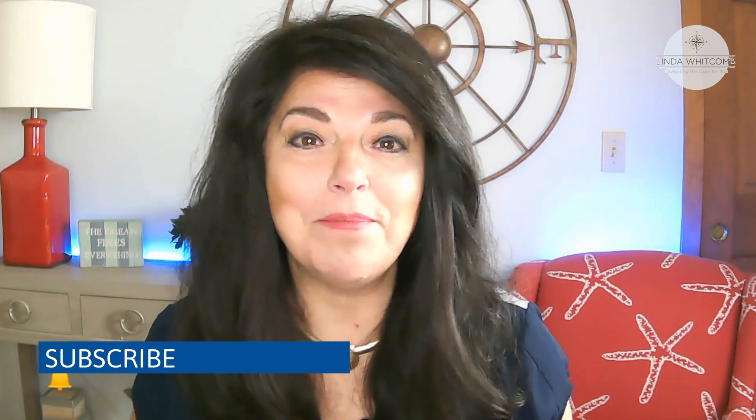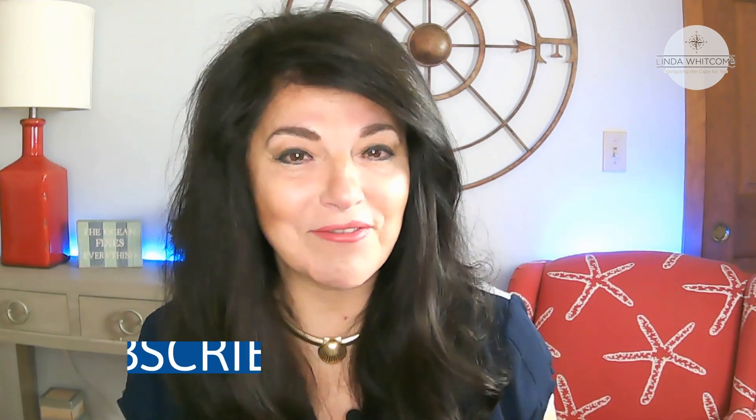Hi, welcome back to my channel. I'm Linda Whitcomb with William Ravis Real Estate. I'm a realtor right here on Cape Cod. So if you've never been here before, welcome. What I talk about is everything Cape Cod and a little bit of Cape Cod real estate. If you'd like to learn more, there are links down below. Or if you always want to stay in touch, subscribe. I publish weekly videos every Thursday.